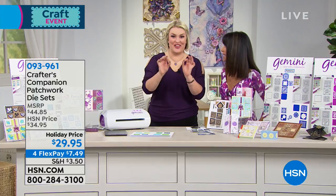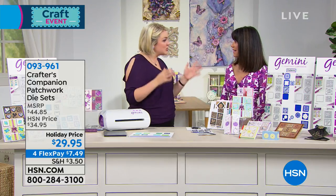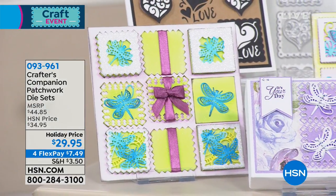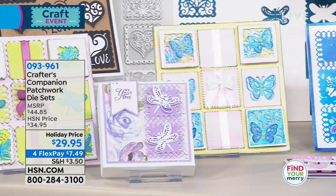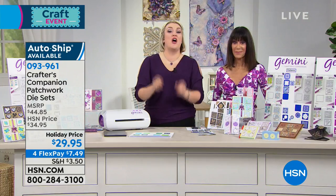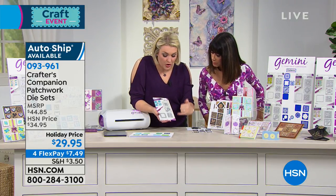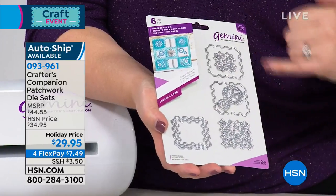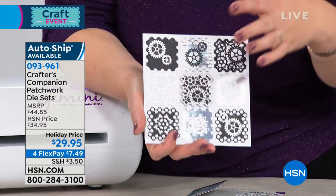Moving right on to something already very popular today — brand new dies, a new technology for us to develop. Our most popular dies are called Create a Card: a large die that cuts into the front of a card, basically a card created in one go. We do them in 6x6, 5x5, or 4x6, but people wanted versatility in any size. So we designed a collection of Patchwork Creator Card dies. Each set gives you two different outer cuts, two different inner cuts, and all the different layers — so from one set you can cut all of these different options.